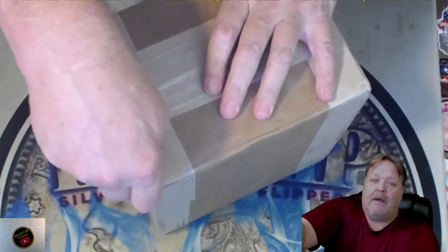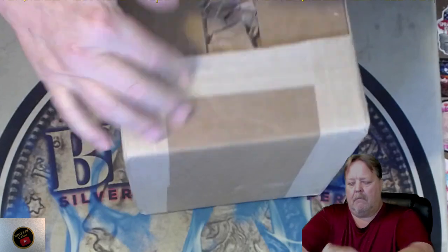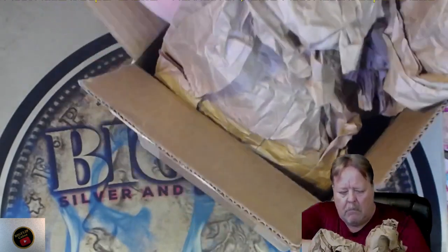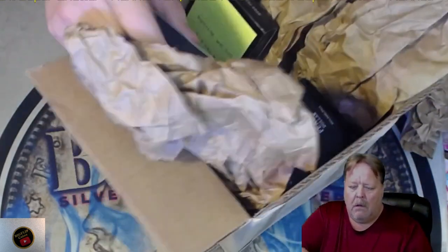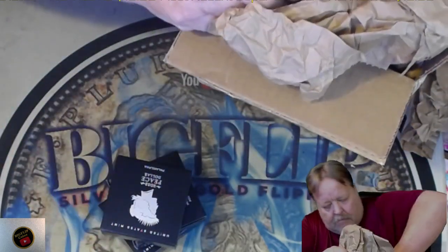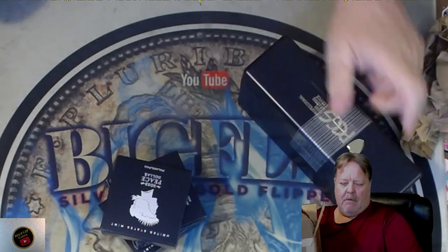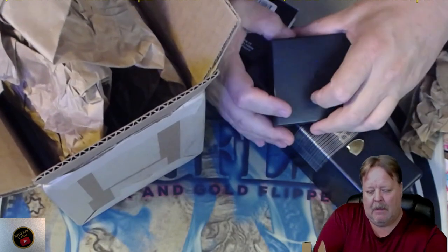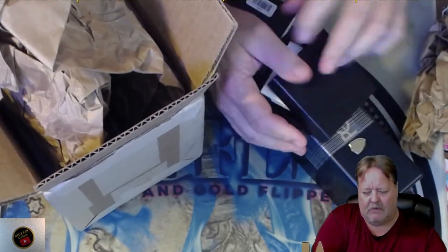So let's cut it open — I haven't even been in there. I'm going to get my paperwork out of here first. I wonder if they gave me back my capsules this time. Those capsules are pretty difficult to get off. Always save your paperwork. They did not — I think they're breaking those capsules to get them off.